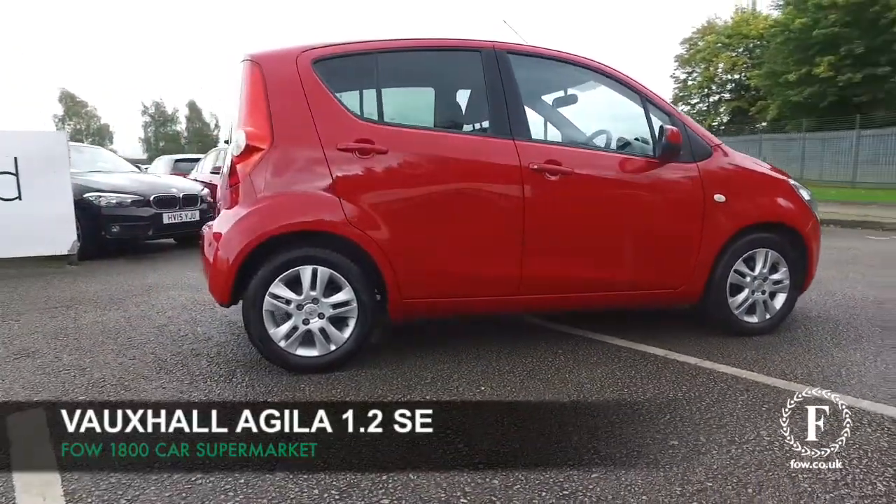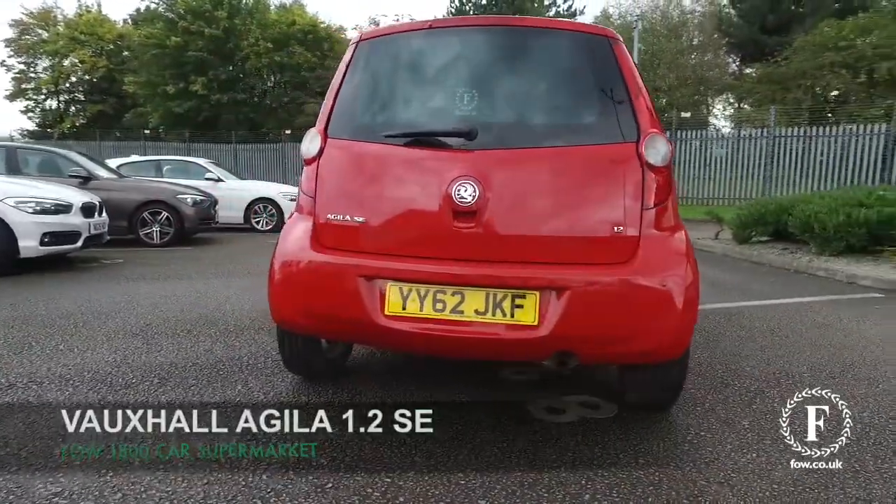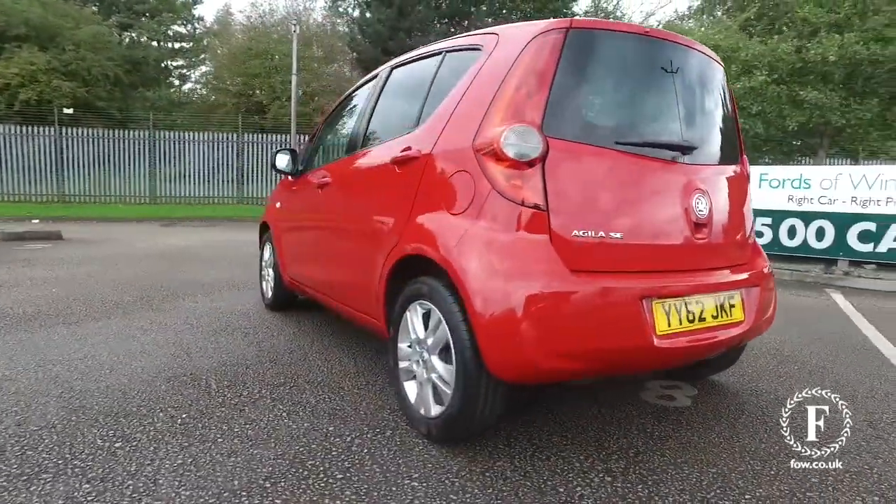Here's the Agila, a compact car that really is great around town, so easy to park and running costs very keen.